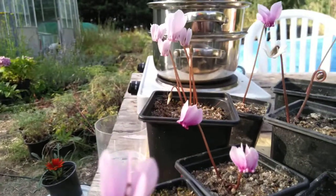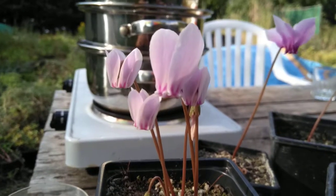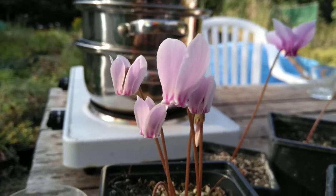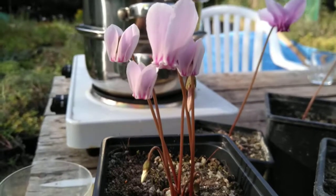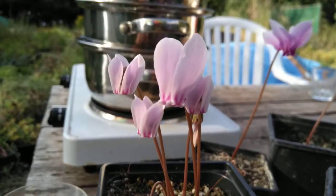All of the cyclamen are just starting to come out. It's such an exciting time of the year for me — I've grown all of these from seed and you never know what's going to happen. Look at these beautiful flowers. They look like candy or something. They're so elegant in their simplicity, just bursting out of the soil. No leaf yet. Look at them, they're lovely.